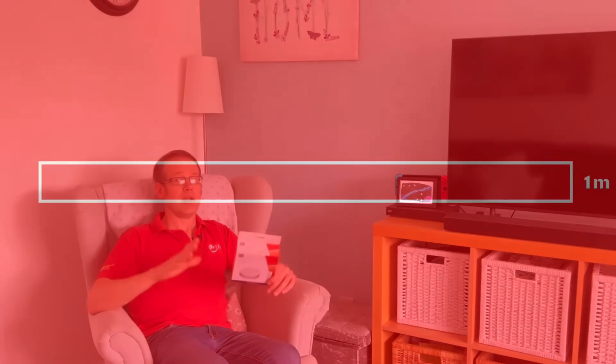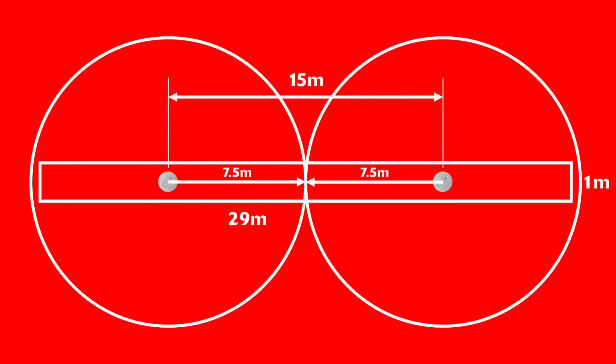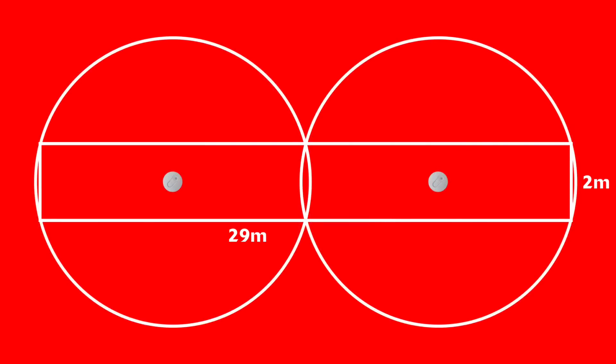If you've got a long, narrow corridor more than 15 metres in length, you'll need enough smoke detectors so that each one is no more than 15 metres from the next. If the corridor is more than two metres wide, the detectors will need to be closer together to avoid dead spots.